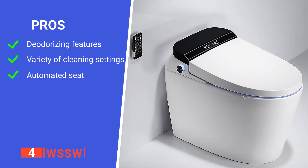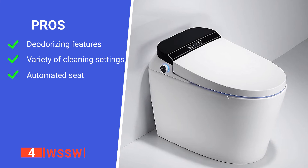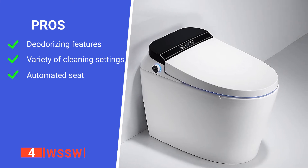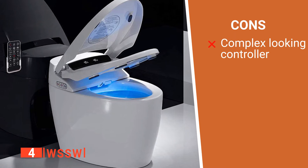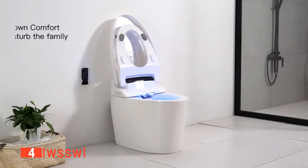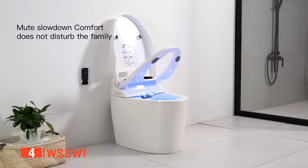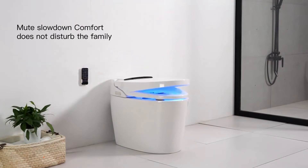Its pros are: it's efficient at eliminating bad odors, it has a range of cleaning settings, and it automatically raises the seat when you walk in. However, its remote is unclear if you're not used to the symbols. The WSS-W helps ensure you're always fresh and clean after using the bathroom while not adding too much complexity to your life.